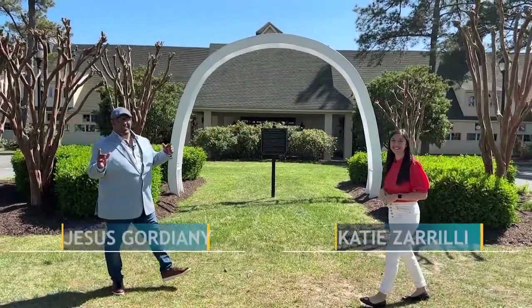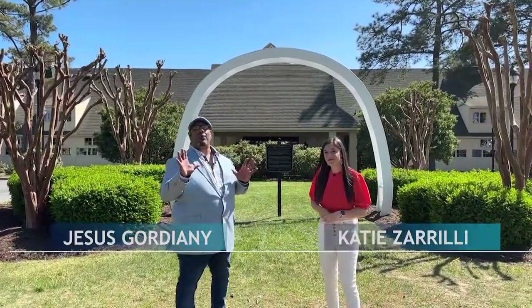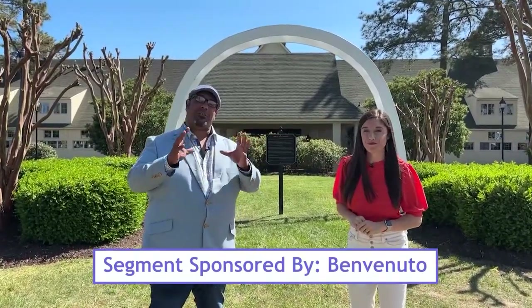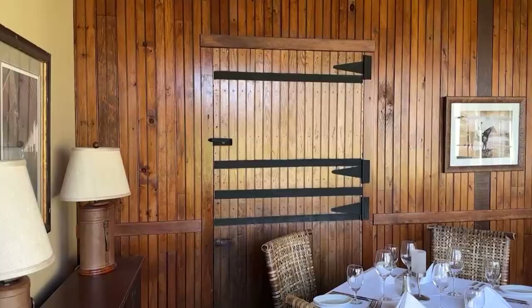Hey, what's up guys, Zeus and Zerilli here, and we are on the beautiful grounds of Glenriddle Golf Club in Berlin, Maryland. Now we're going to throw some cool names out to you guys and let you know how these names tie into this amazing property. Manowar, War Admiral, Seabiscuit. So what do these names have to do with Glenriddle Golf Club? We're gonna let you find out.